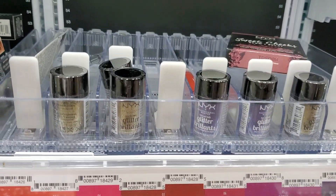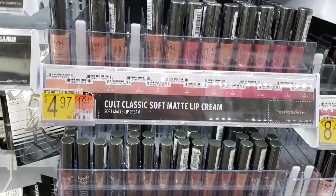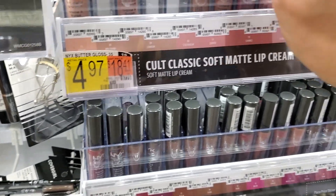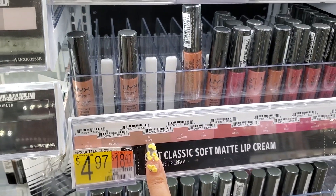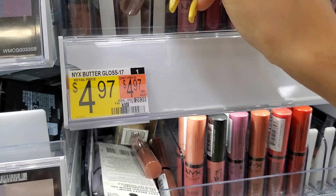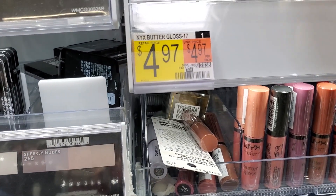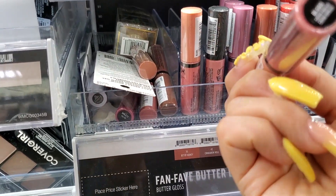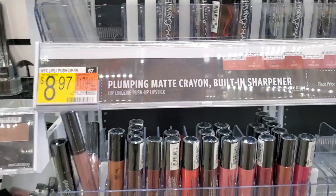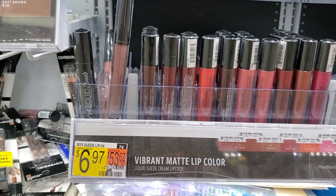NYX glitters are the best — I honestly have so many. The NYX Soft Matte Lip Creams are great; I want to get London because I'm running low, but they don't have it here. It's super popular. The NYX Butter Glosses are of course awesome — my favorites are Madeleine and Fortune Cookie. These matte lipsticks are another great option under seven dollars; my favorite is Sandstorm. It looks a little lighter when you put it on.